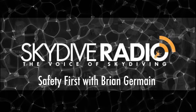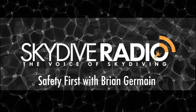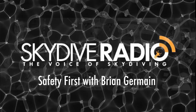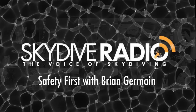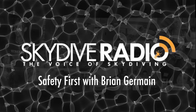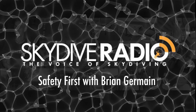We're going to go to safety first now, and this week Brian's going to be talking to us about tracking dives. Today we want to talk about tracking dives — some of the safety things we need to think about when we go on a tracking dive, or maybe a wingsuit dive too.